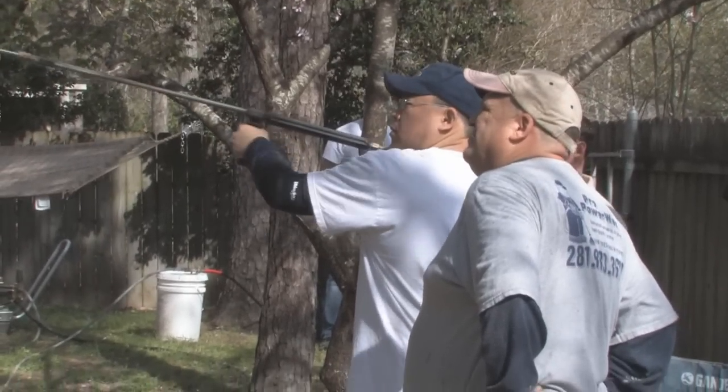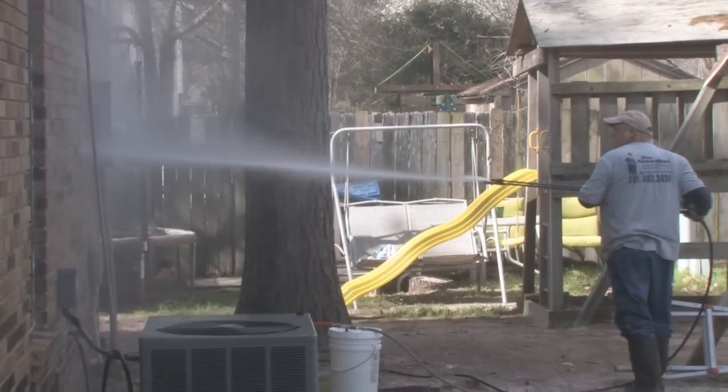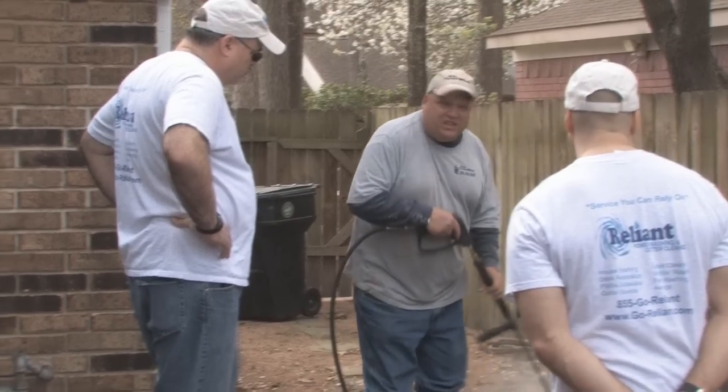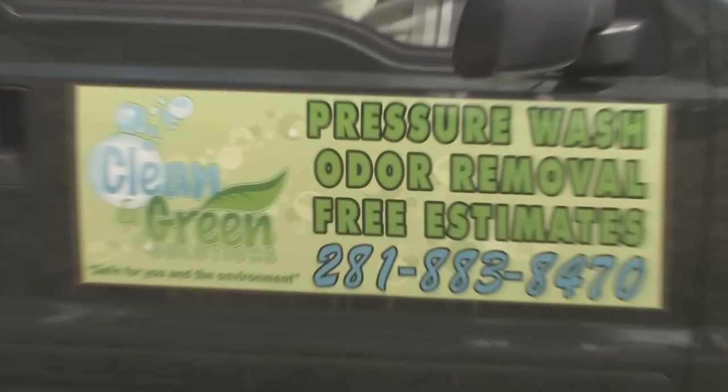No matter what your level of expertise — from rookie to experienced professional — Doug's School will equip you with the correct information you need to operate a successful power washing business.